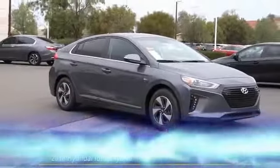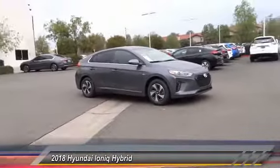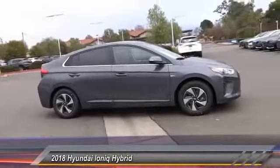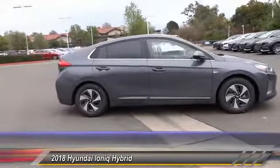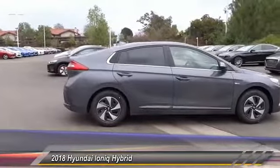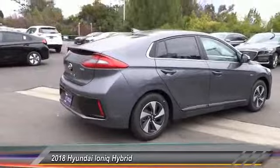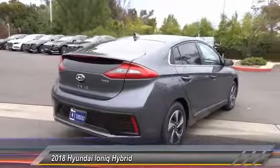The 2018 Hyundai Ioniq is available in three different electric versions. It's loaded with interior features, and the exterior will amaze you with its advanced design. Priced below $30,000, this vehicle has less than 100 miles.